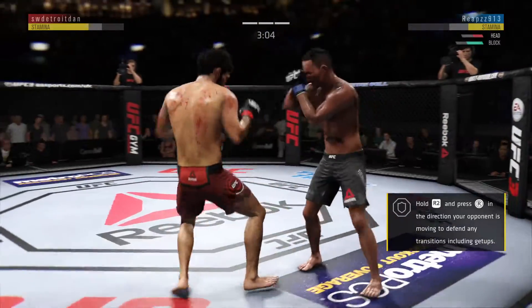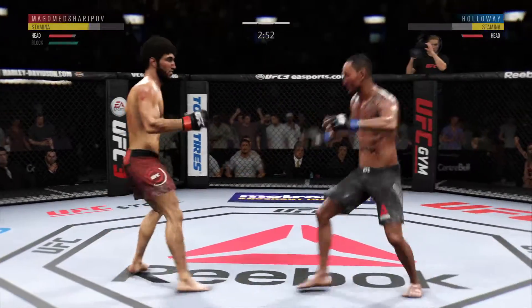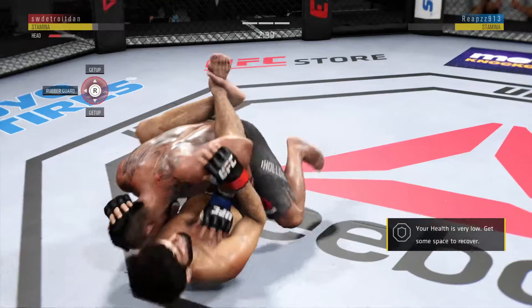Holloway gets back up again. Caught him with a punch. Under three minutes to decide this one. Oh! He's hurt badly. He's just hanging on here right now.